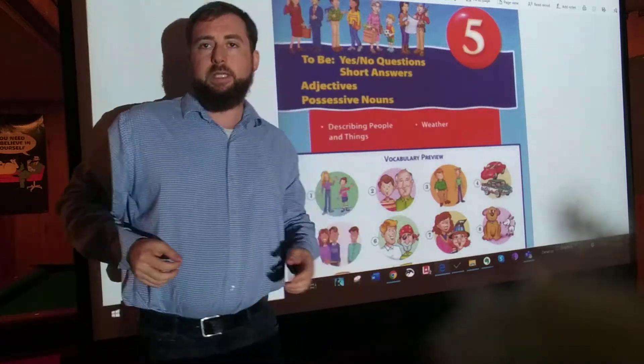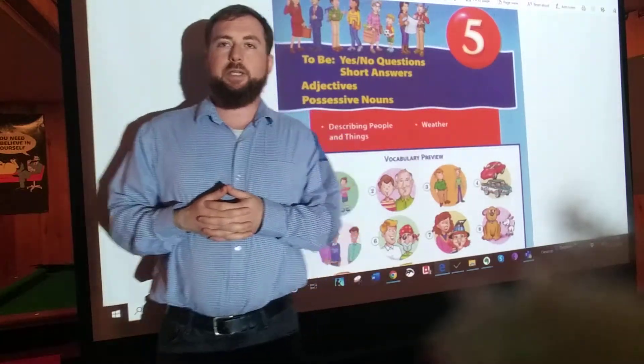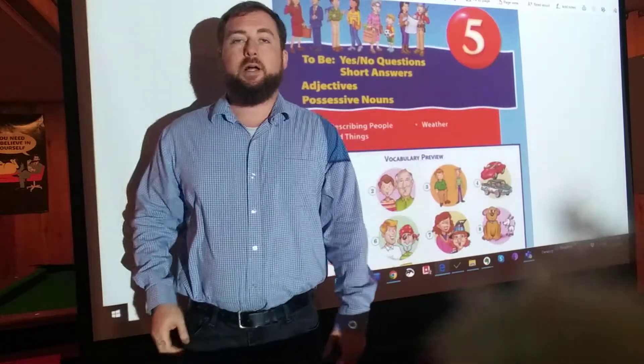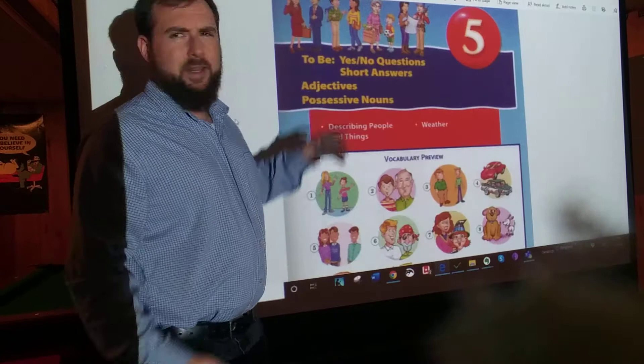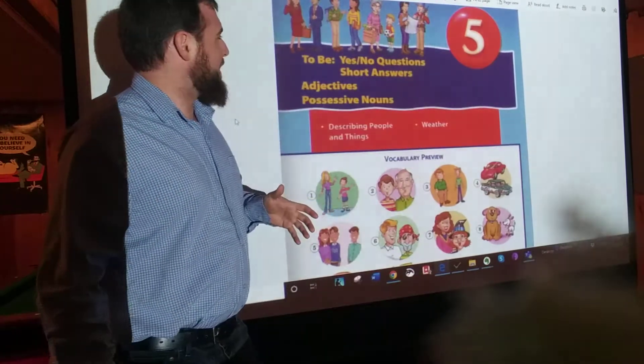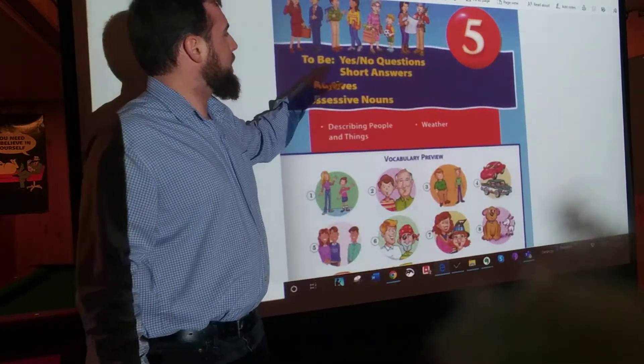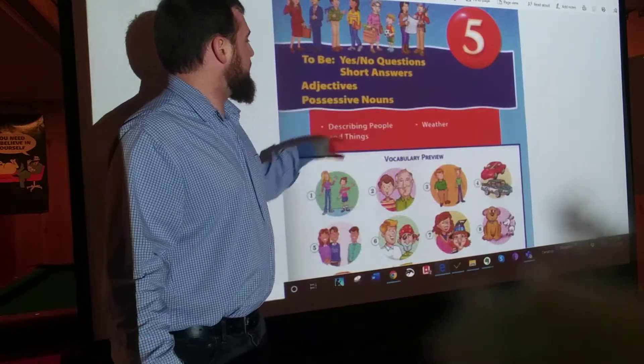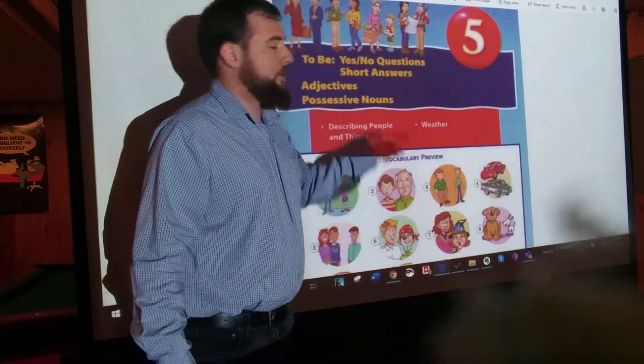Hey, welcome back to Mr. Menta's ELL Classroom. Today we're going to be starting our section on Chapter 5 of the Blue Book. There's a lot of things in this chapter, actually, kind of a hodgepodge: yes and no questions and short answers, adjectives, and possessive nouns.